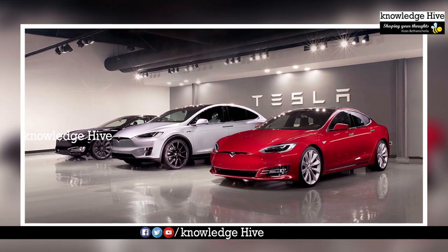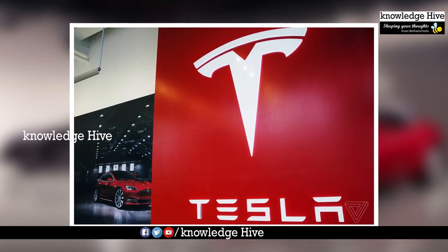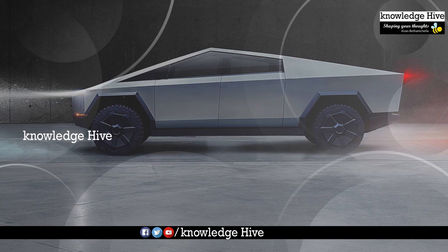Electric cars, solar roofs, power storage, natural fossil fuels — Tesla company is ready for the first electric truck.